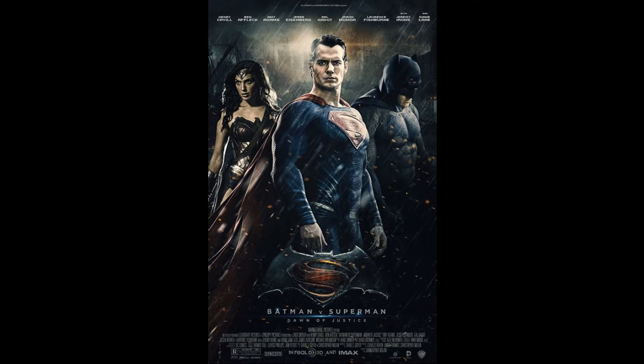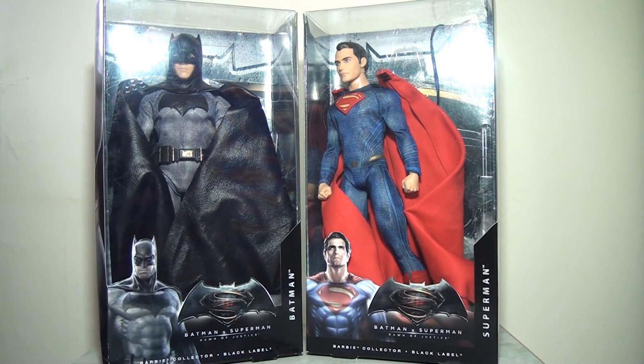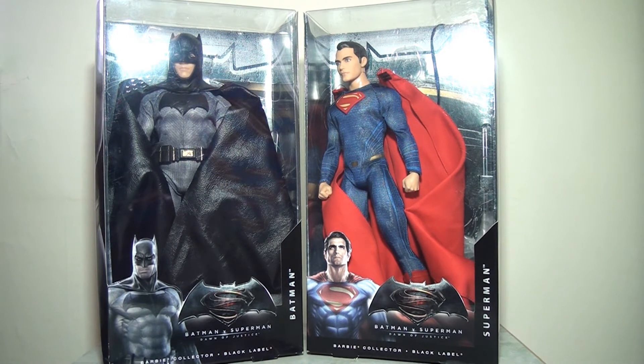Barbie saw an opportunity to get in on that market. They already had the license to some of these female superhero dolls — why not expand it to the males as well? Rather than using the Ken body, which wasn't really going to work for the likes of Superman and Batman with their hyper masculine forms, they decided to break with tradition and make a new doll that was more screen accurate. And as a result, we got this Batman and Superman figure, which is what I want to take a closer look at today.